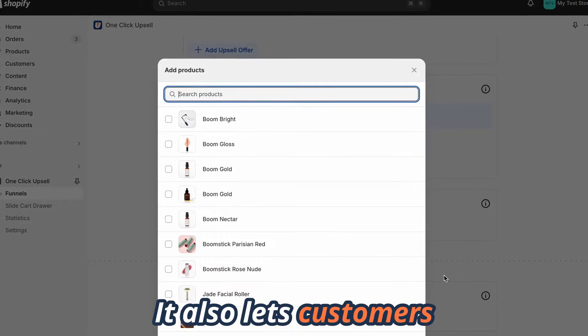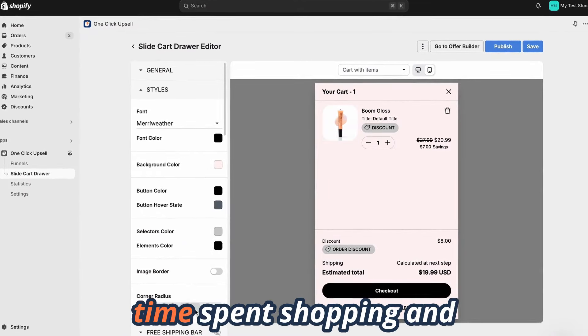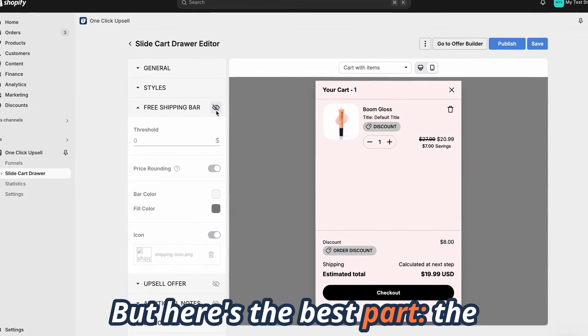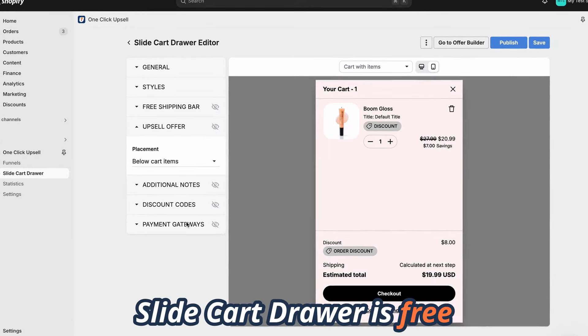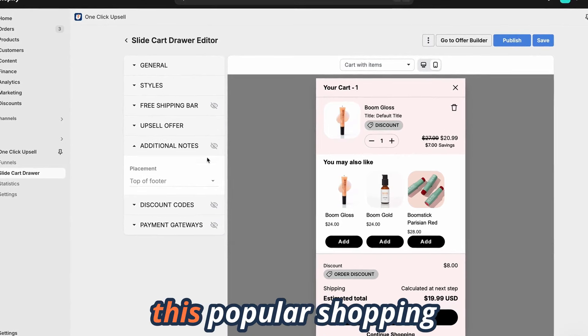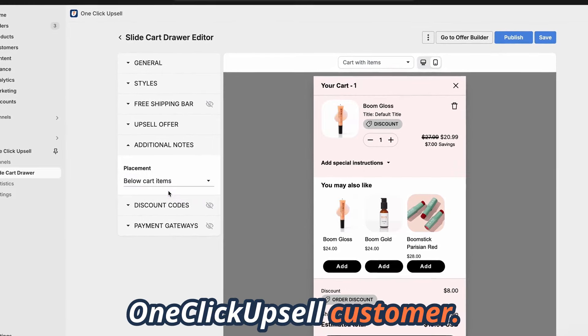It also lets customers manage their cart without leaving your store, which results in more time spent shopping and fewer abandoned carts. The slide cart drawer is free with every unlimited plan — you get this popular shopping cart upgrade for free just for being a one-click upsell customer.